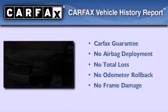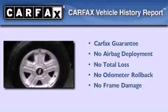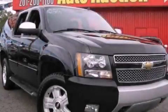Not to mention that this Chevrolet qualifies for the Carfax buyback guarantee. Stop by today and test drive this vehicle for yourself.